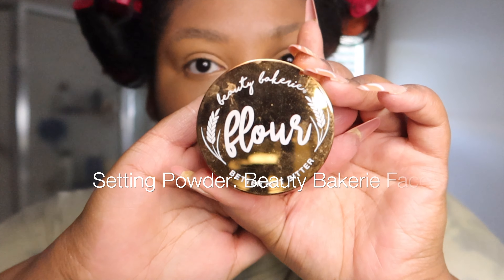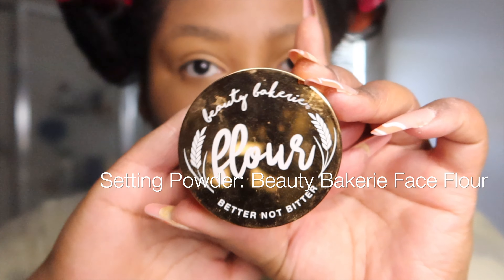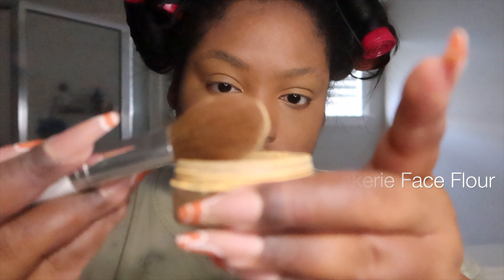Next, we are going to set my eyes with my favorite setting powder. It is from a Black-owned company called Beauty Bakery. I'm going to set my eyelids and also spread this all over my face as you'll see in a minute.